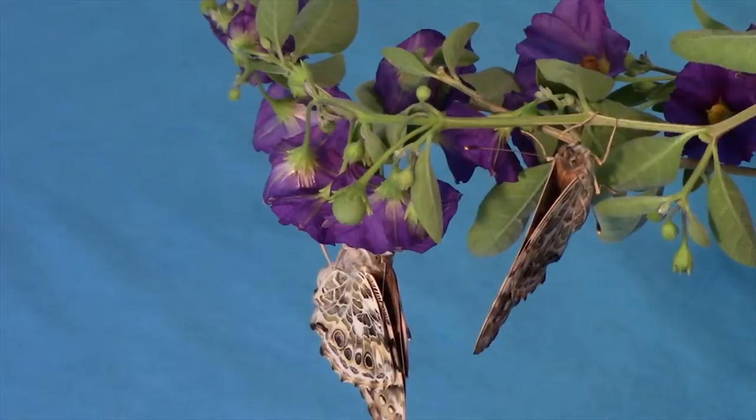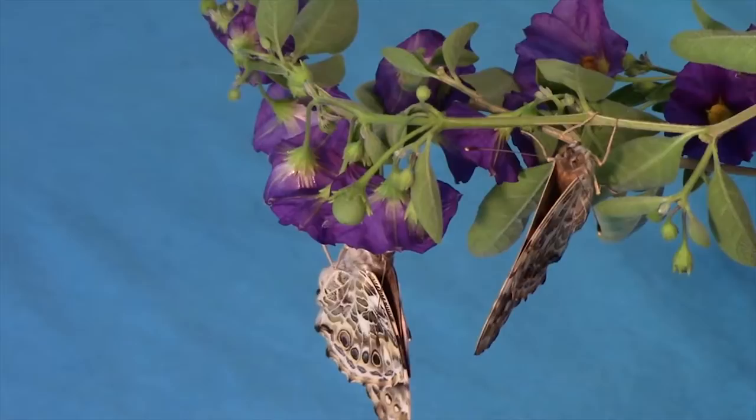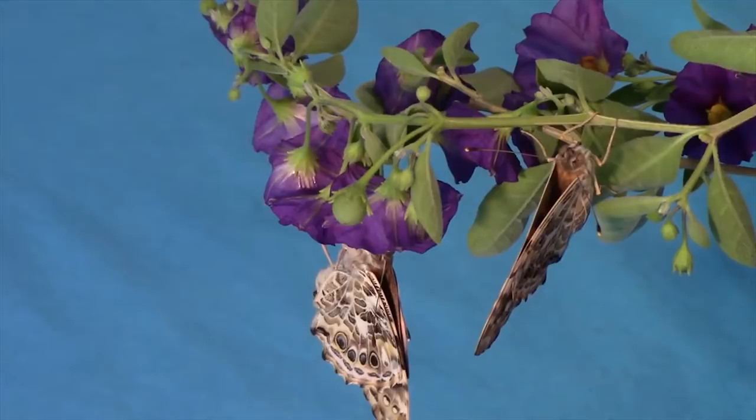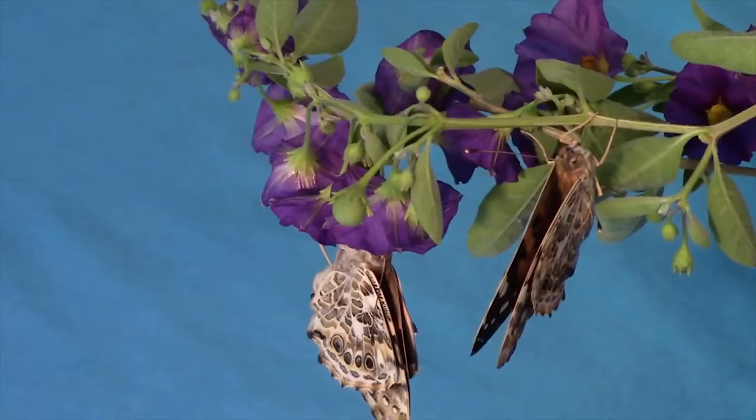Butterflies need an ideal body temperature of about 85 degrees Fahrenheit to fly. Since they are cold-blooded animals, they can't regulate their own body temperatures. If the air temperature falls below 55 degrees Fahrenheit, butterflies are rendered immobile. When air temperatures range between 82 and 100 degrees, butterflies can fly with ease. Cooler days and mornings require a butterfly to warm up its flight muscles by shivering or basking in the sun. Butterflies can get overheated when temperatures soar above 100 degrees Fahrenheit and may seek shade to cool down.